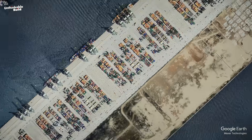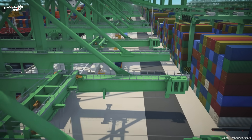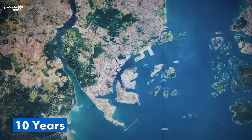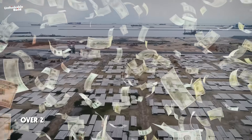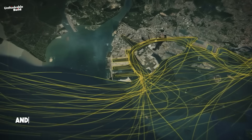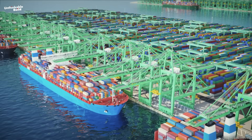We're talking about a facility the size of an international airport, almost entirely automated, designed to handle the biggest cargo ships on Earth, and built from scratch on land that didn't even exist 10 years ago. So, why is one of the smallest countries on the planet investing over 20 billion dollars to become a global shipping giant? How will this shape global trade? And what makes Tuas different from every other port on Earth? Let's find out.